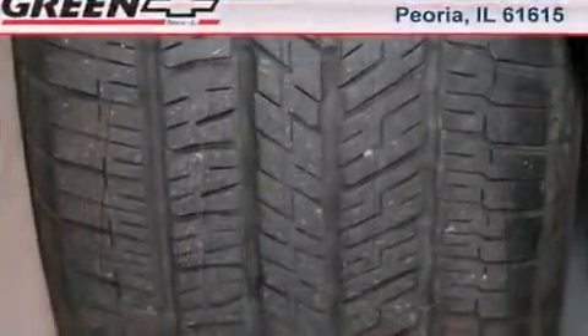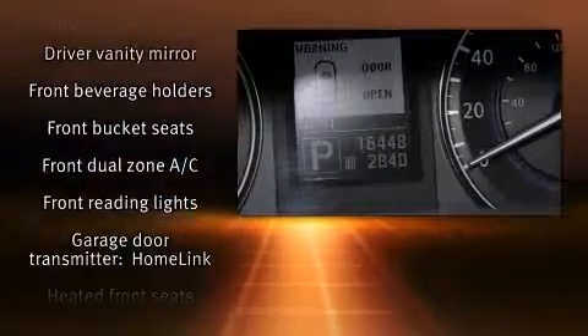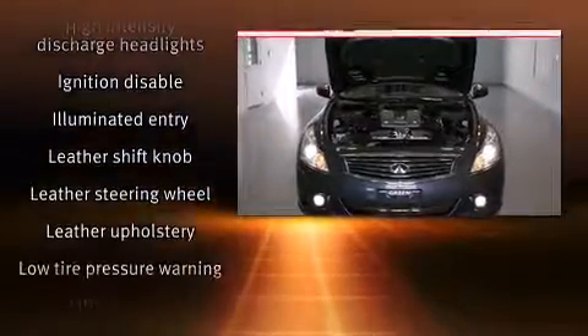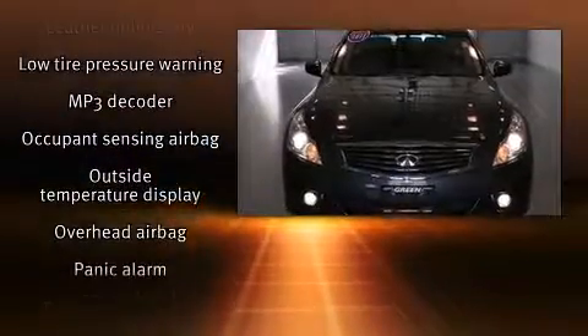Infiniti ensures the safety and security of its passengers with equipment such as dual front-impact airbags with occupant-sensing airbag, head curtain airbags, traction control, anti-whiplash front head restraints, a panic alarm, and four-wheel disc brakes with ABS.